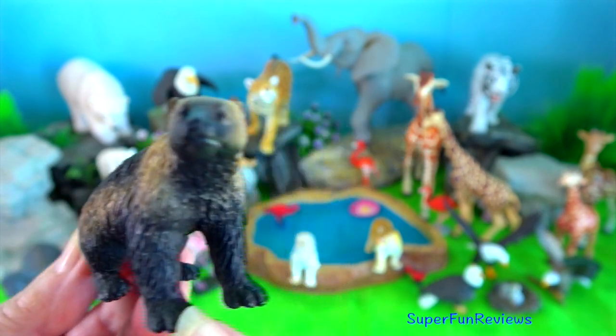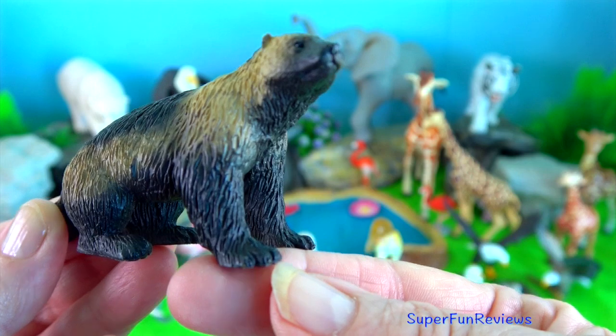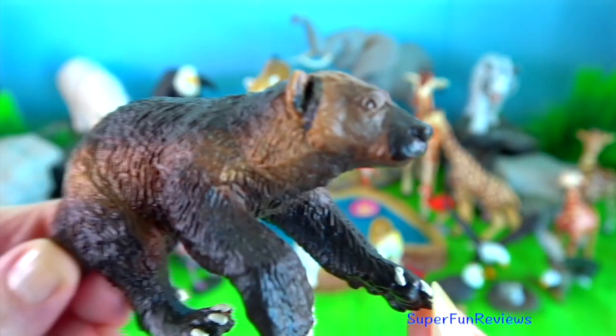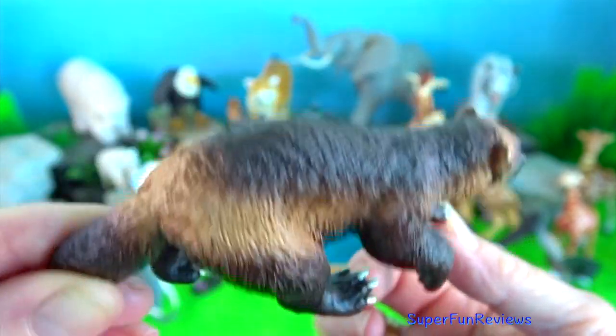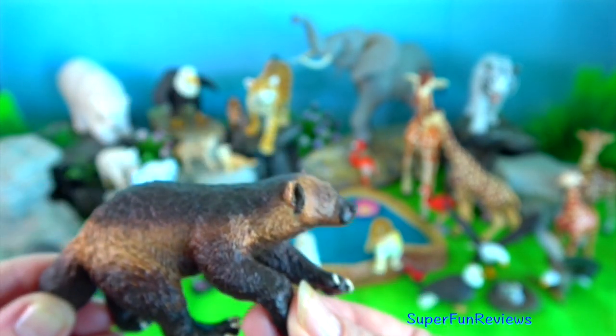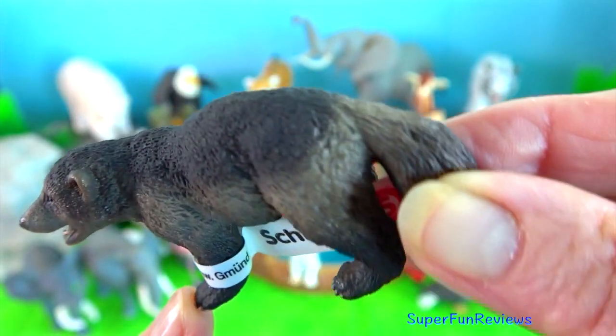Wolverine? It is the largest land-dwelling species of the family Mustelidae. It is a muscular carnivore and a solitary animal. They have a reputation for being ferocious and strong compared to their size. They are able to kill prey many times larger than themselves.